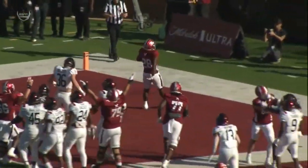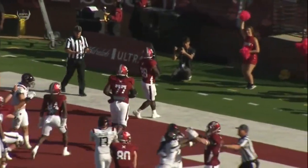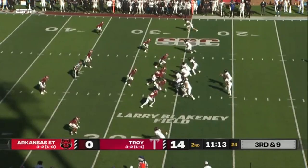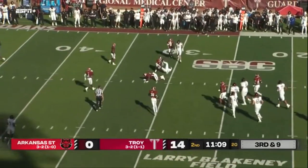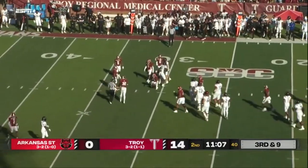So far it's been a happy homecoming here at Troy. We've got 12 minutes left in the second quarter. Third and long for Rainer — up top — boy, he somehow found Cross.